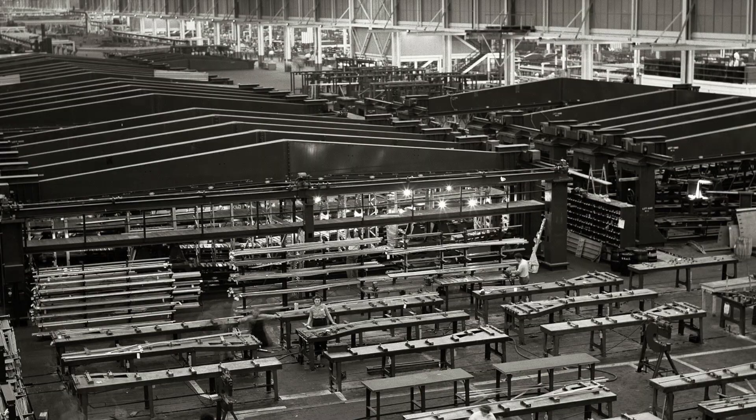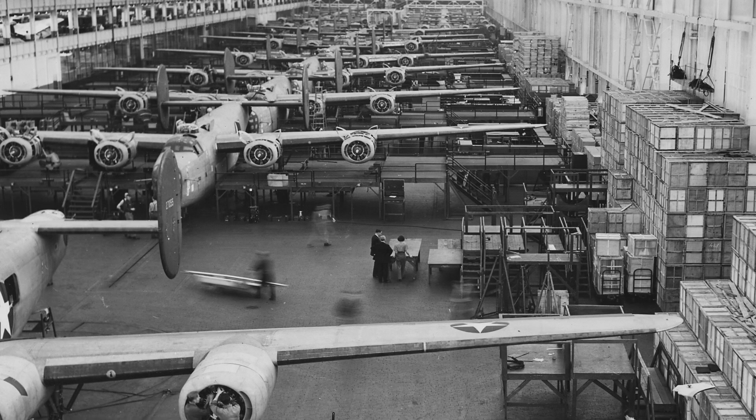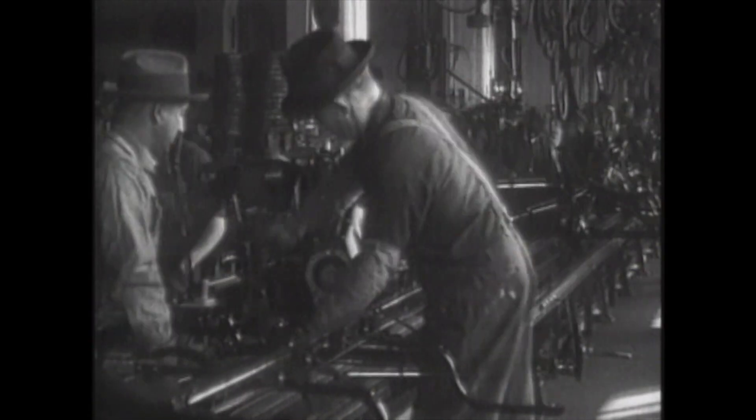In 1942, Ford uses its assembly line to produce B-24 Liberator bombers for the United States during World War II at its Willow Run plant. It's the first use of the moving assembly line for aircraft production.